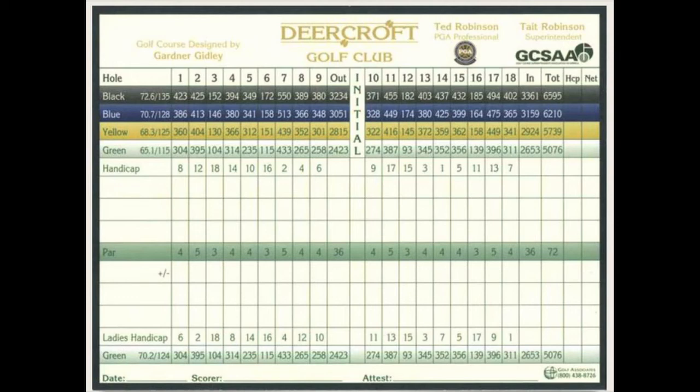13 is a medium length par 4 that bends just a bit to the right. There is waste area left before a large green that is guarded by three very large bunkers. 14 is a long par 4 that is made a little easier with a tee shot that favors the center or right side of the fairway. There is a fairway bunker on the right that most players should be able to carry. The large, mostly level green is protected by a bunker right and back left.